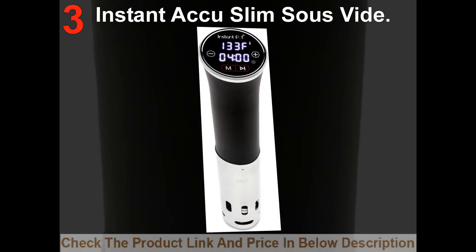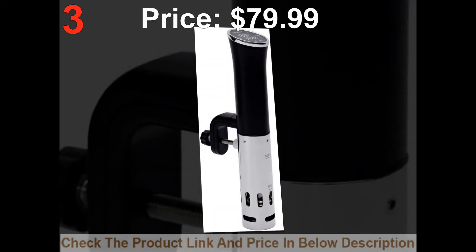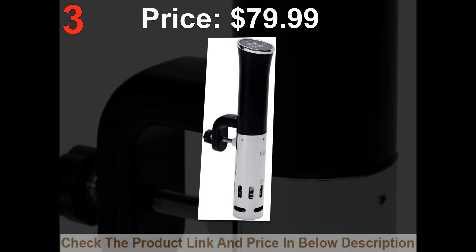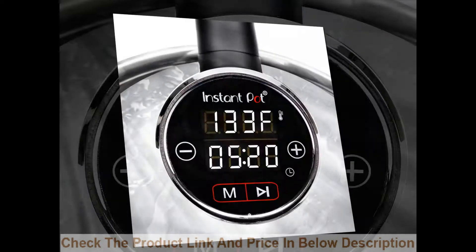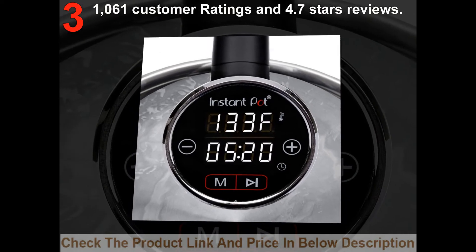List number 3: Instant Taku Slim Suzefidee. Price: $79.99. 1,061 customer ratings and 4.7 stars reviews.